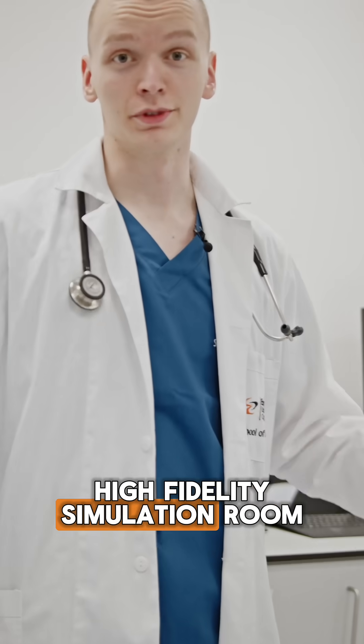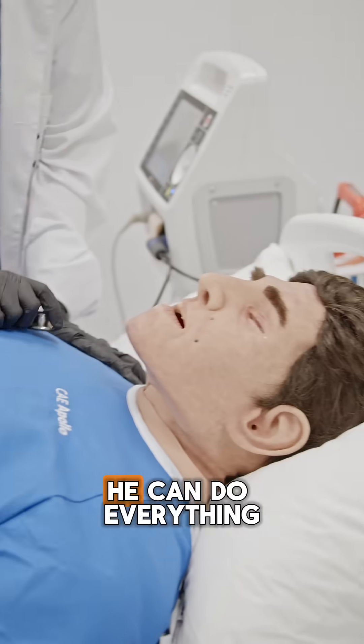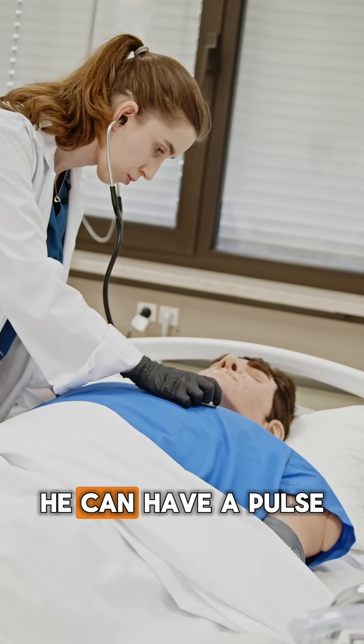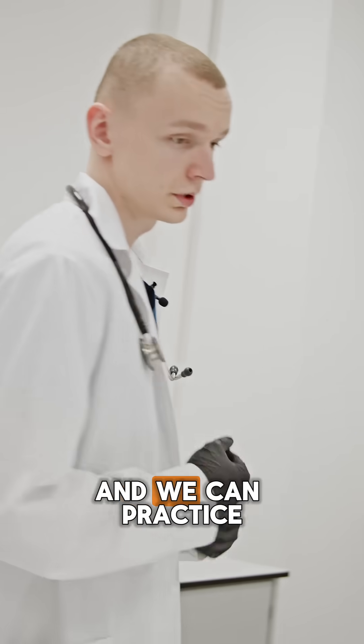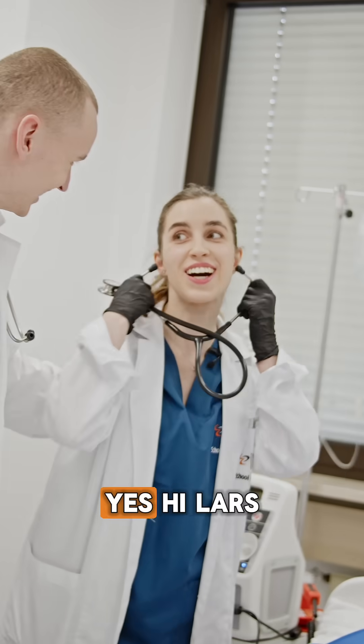This here is our high fidelity simulation room, but we like to call it Apollo because this is Apollo. He can do everything from hearing heart sounds and lung sounds — he can have a pulse, he can do everything you want him to be. And we can practice on that to learn more clinical skills.